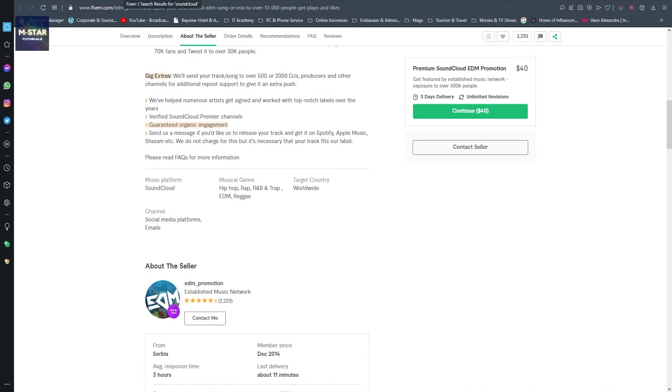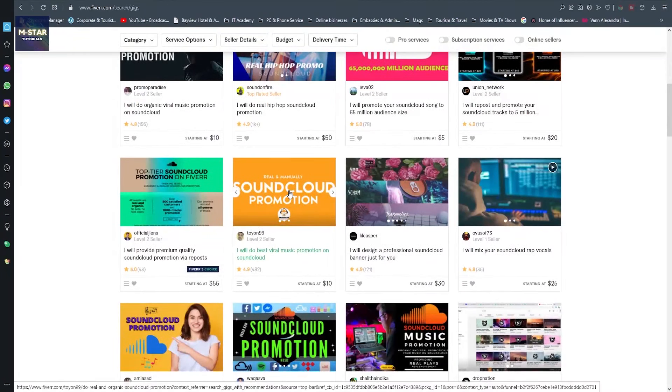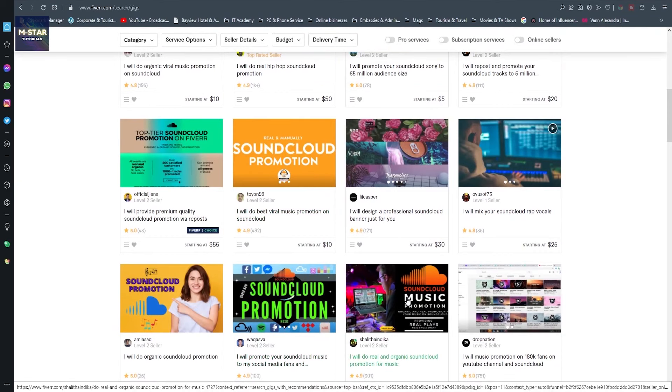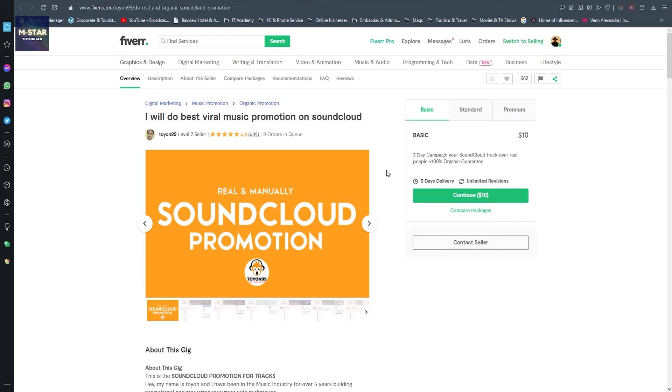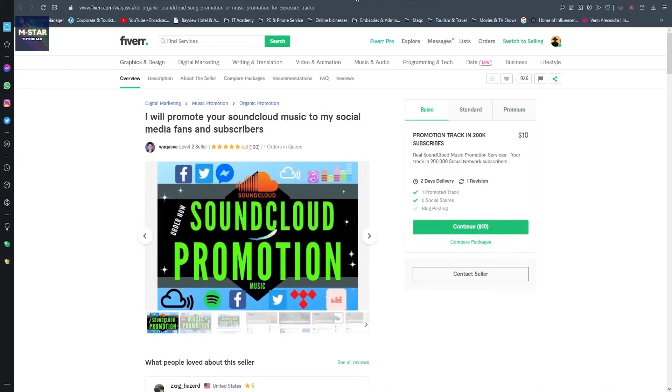The next thing we're going to do is a little bit of research. It is also good to check out other sellers which have high user ratings for SoundCloud promotion and base our pricing on theirs, so that we can out-price them or at least price-match for the same or better service. Going through these sellers, we see that basic promo starts at $10 and goes up to $50, so this is going to be our price range.